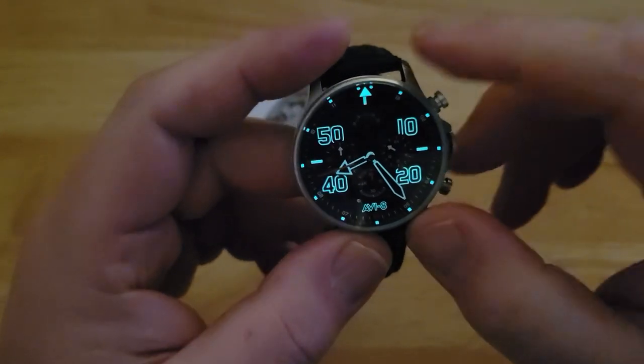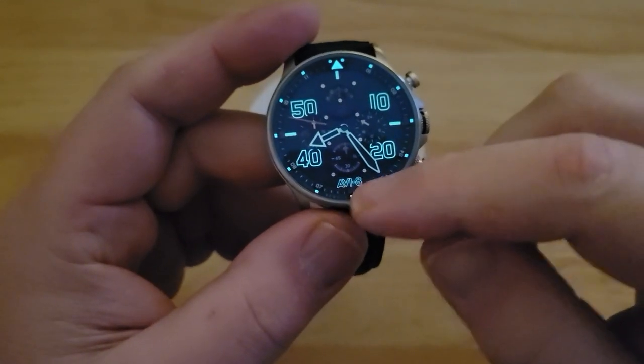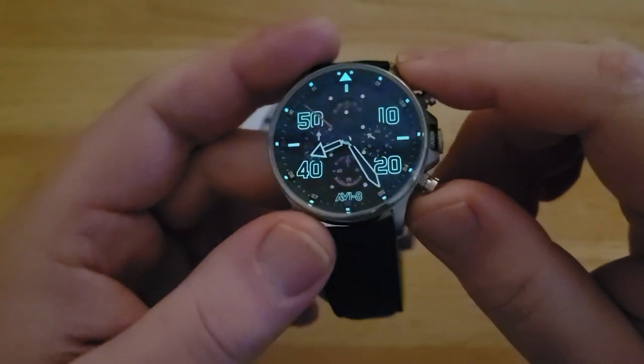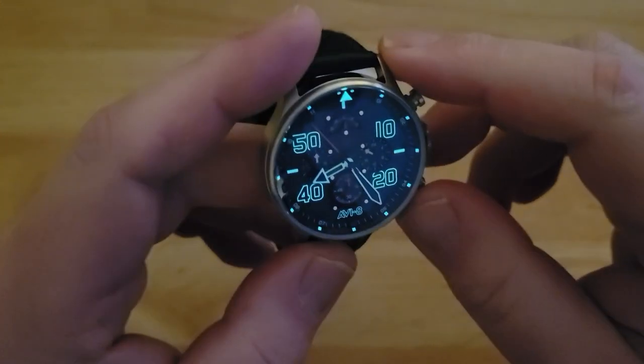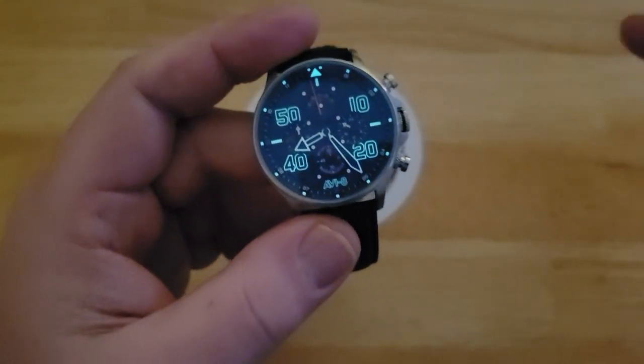Of course you have the big Arabic numbers, all the other little markings there, the hands. Aviate has actually loomed down there too. As you can see guys, it's almost already faded. But what do you expect? Pretty decent looming — they're not the best, but it's okay.